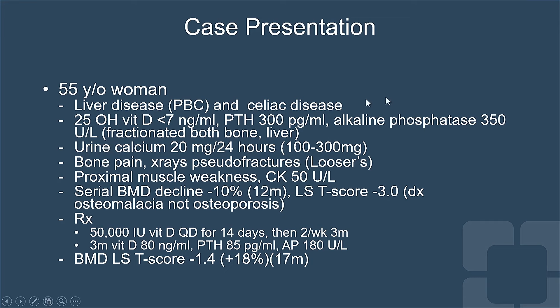She was treated with 50,000 units of vitamin D daily for 14 days, then twice a week for three months. Her vitamin D level increased to 80, her PTH declined to 85, her alkaline phosphatase declined, and her bone density increased 18%. This significant increase in bone mass is a result of mineralization of unmineralized osteoid in the skeleton.